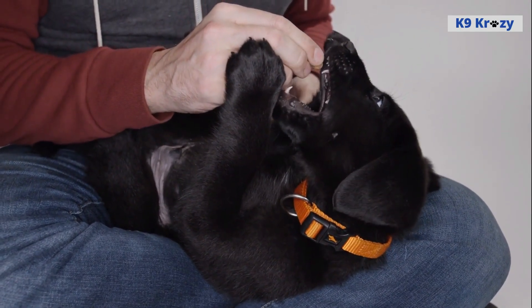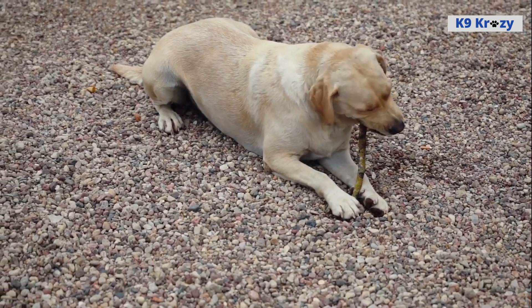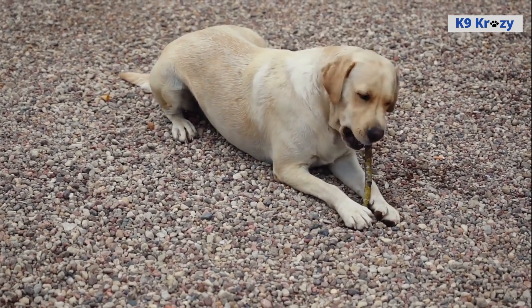Over the years, they have become popular all over the world, particularly in the United States where they have consistently been one of the top dog breeds in popularity for many years.